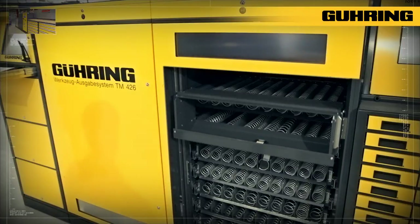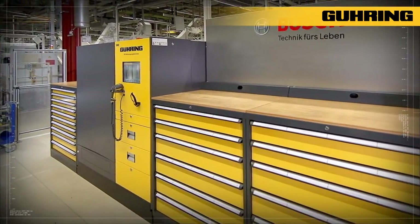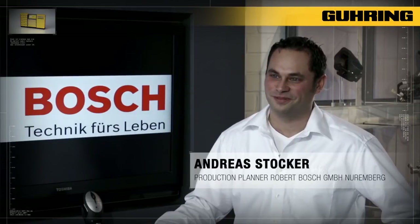The Robert Bosch company in Nuremberg has been using a TM system with great success since 2006. We don't search for tools — we actively work with them.